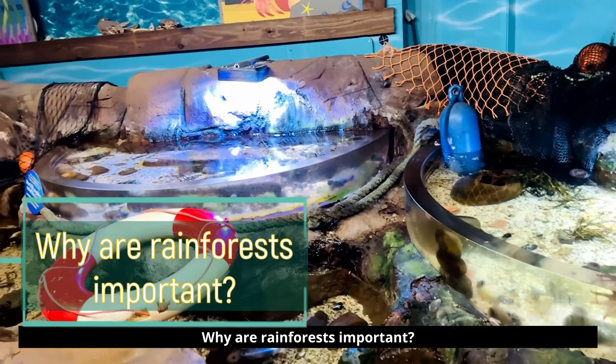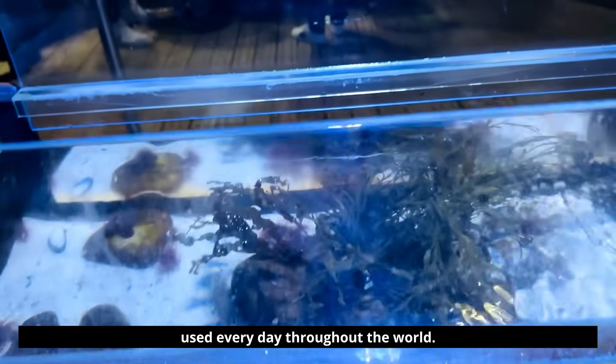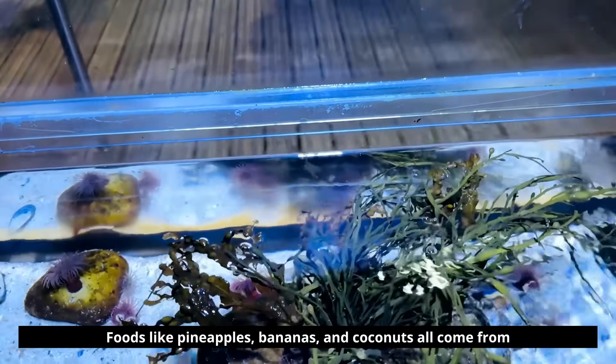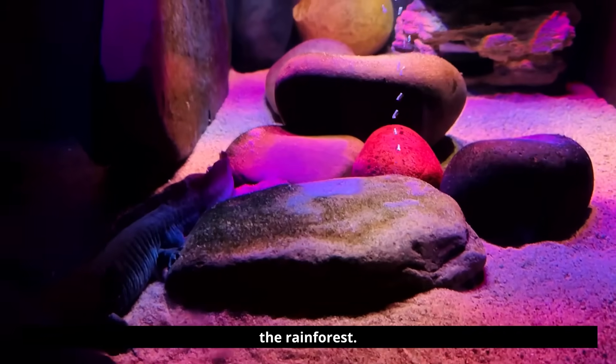Why are rainforests important? There are many things that come from rainforests that are used every day throughout the world. Foods like pineapples, bananas, and coconuts all come from the rainforest.